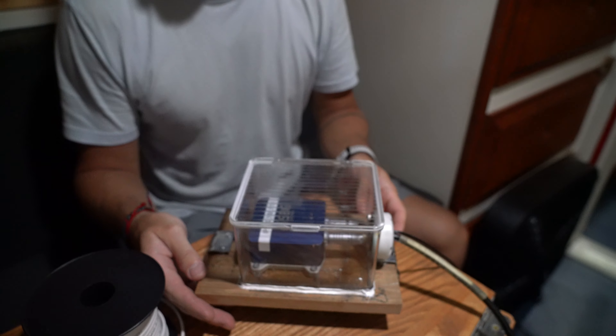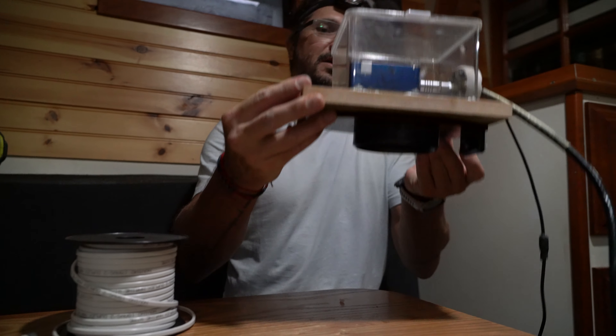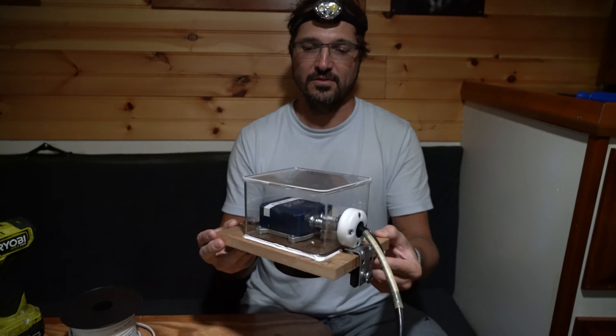This is the inertial motion unit. Basically what it does is it calculates the heave, pitch and roll of the boat, the direction of the boat, yaw, and everything else.